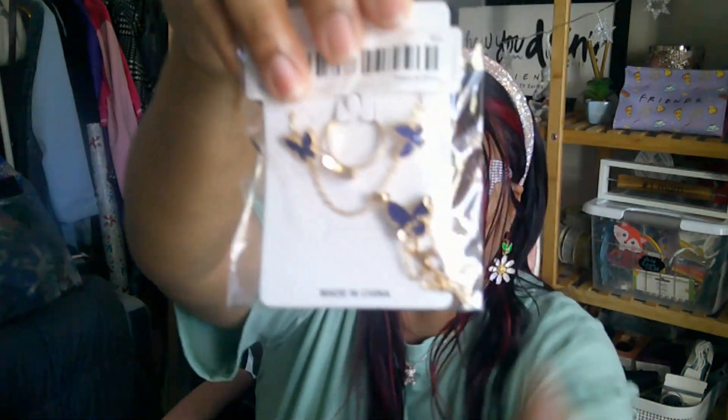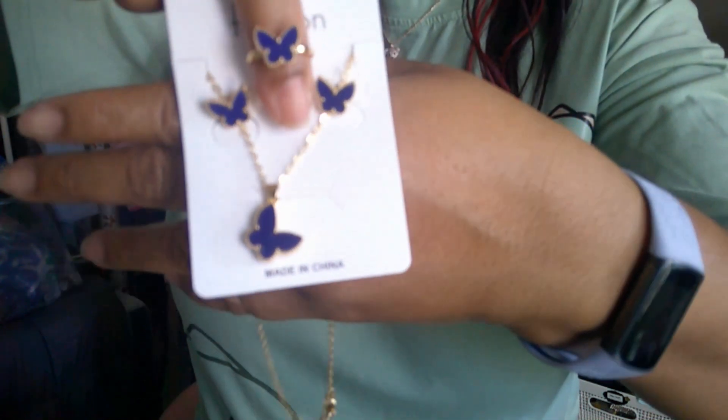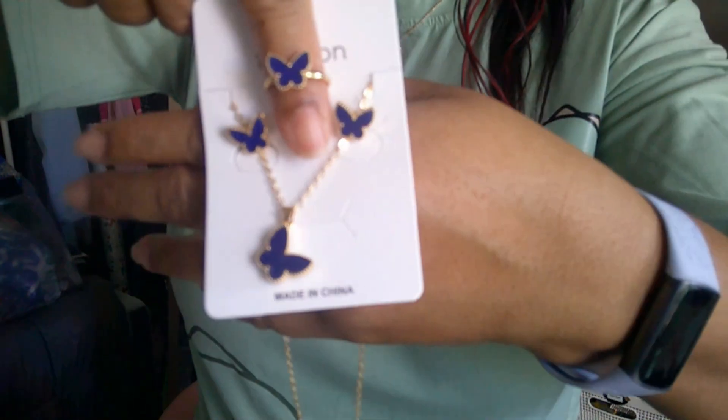The next one I got was a set — just like the butterflies but this one is in a navy blue color. It came with earrings, a ring, and a necklace. Let me see if I can get it out of this paper. I'm gonna put my finger in the ring so y'all have a better idea. Oh my goodness, look at that — the blue is very pretty. That's the ring, the pair of earrings, and that necklace — it's like a gold chain. How pretty is that? This is definitely a gift for someone.